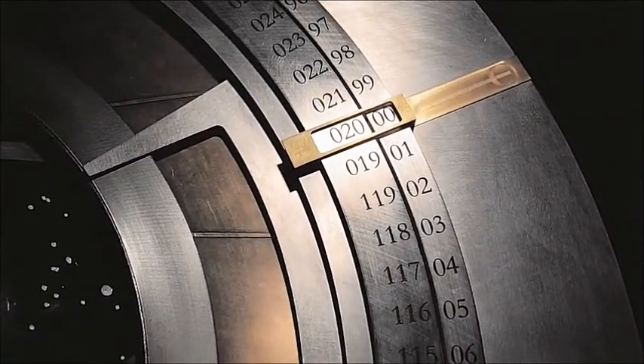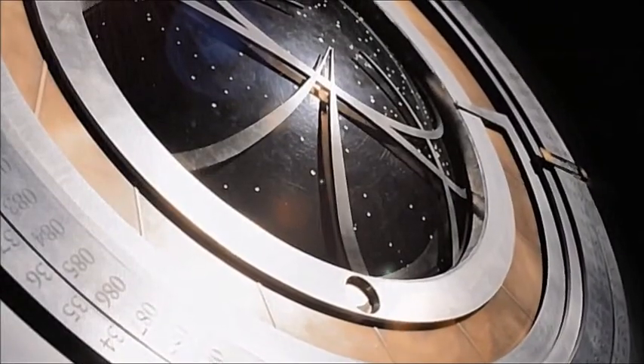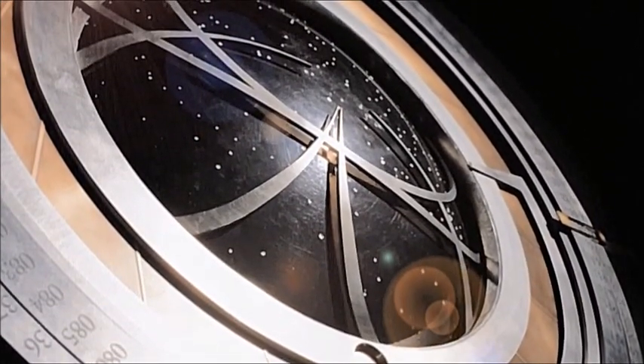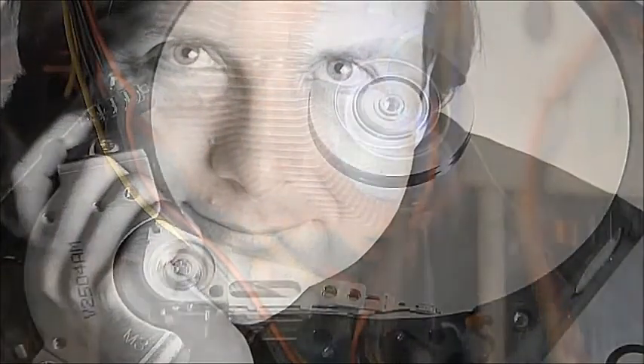But what about a clock that won't stop? At least not for 10,000 years. The idea for the 10,000-year clock was developed by Danny Hillis, who is one of the people behind the development of the modern computer.